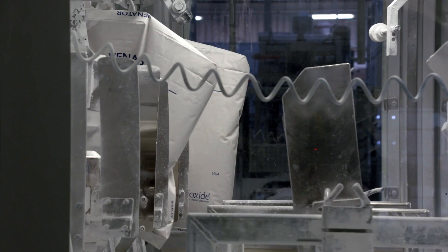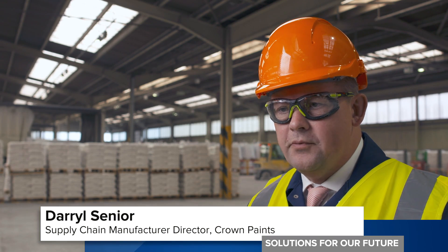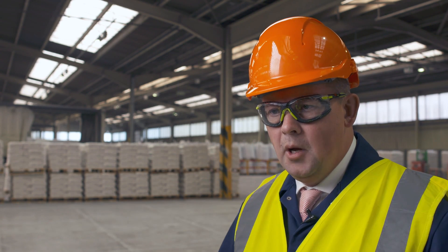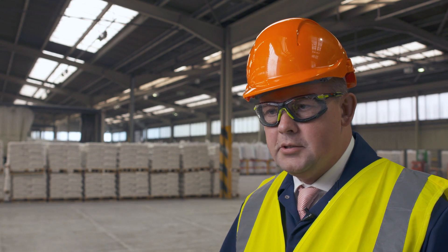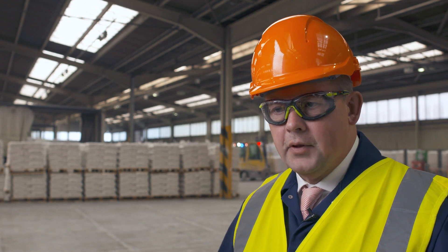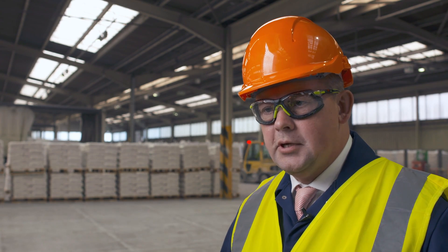Venator works with customers to ship a premium quality product manufactured to their exact specifications. The relationship Crown Paints and Venator has is a key strategic partnership. We work closely with an integrated supply chain, we've got high quality products, and there's trust and open discussions enabling us both to succeed in the market.